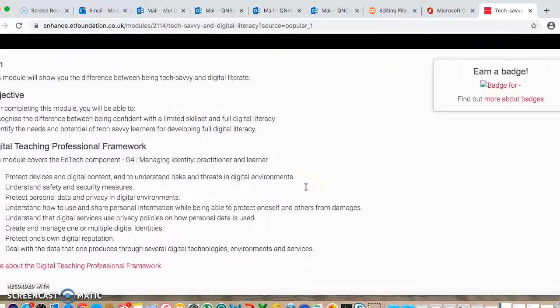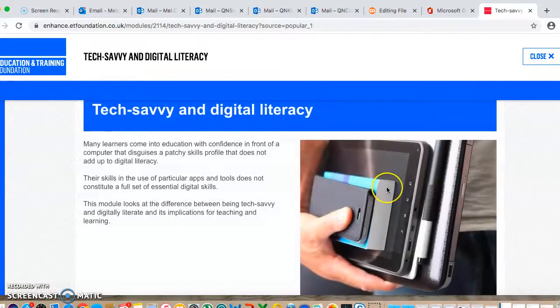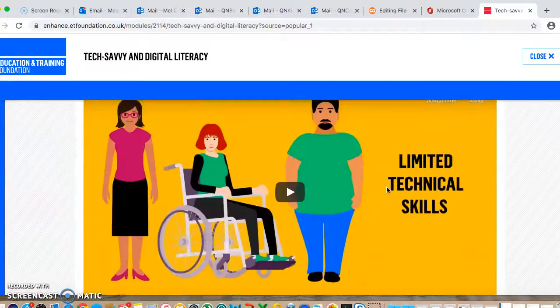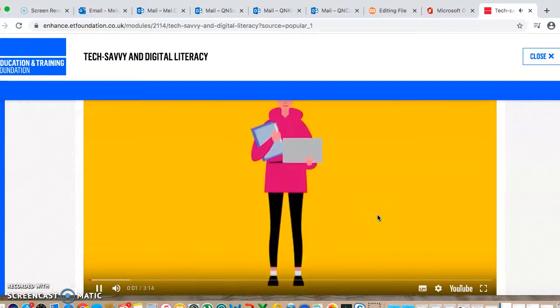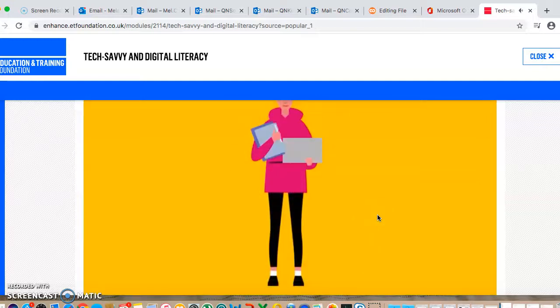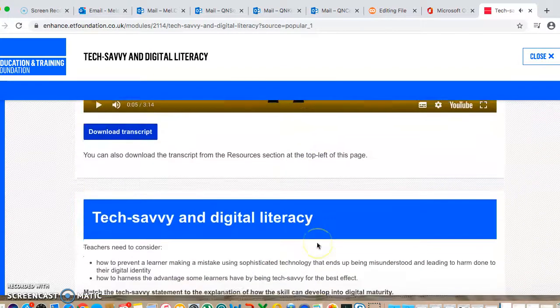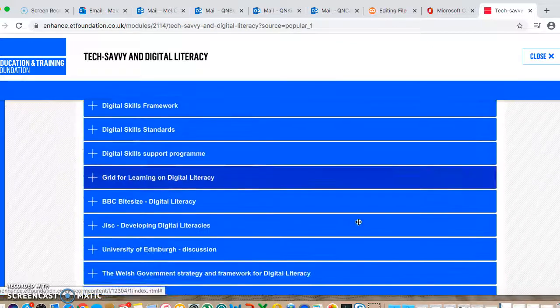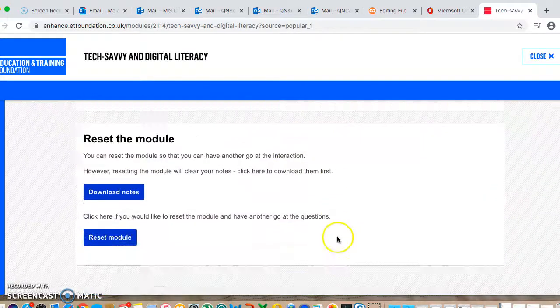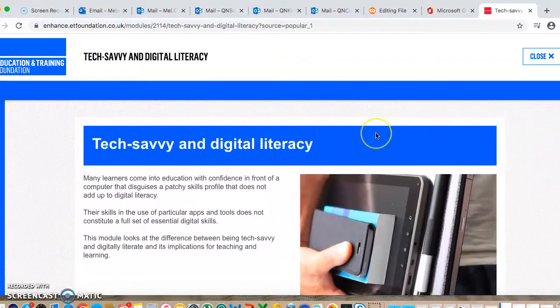I'm just going to show you one and launch it. You can see it's a short video that talks me through. You can download the transcript, you've got different bits to work through, and once you've finished it all, it links you to the skills.